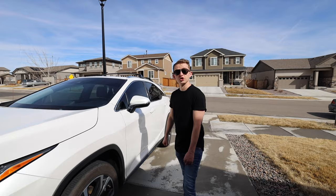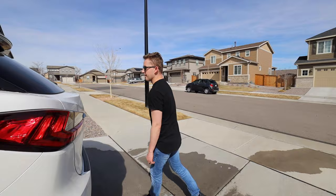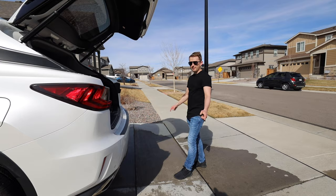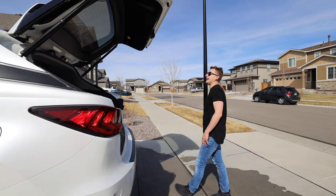Feature number one is the trunk. You can open it with a button inside the car, with your key fob, or — with the key in your pocket — you can come up, put your hand near it, and it opens. A lot of cars have a kick-under-the-trunk feature, which I personally like better when your hands are full of groceries. This one you have to kind of wave your elbow, but it's still a nice feature a lot of people don't know about.